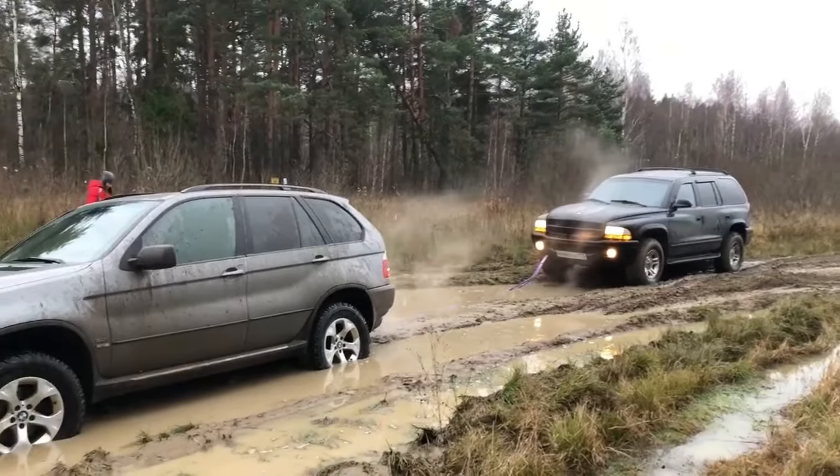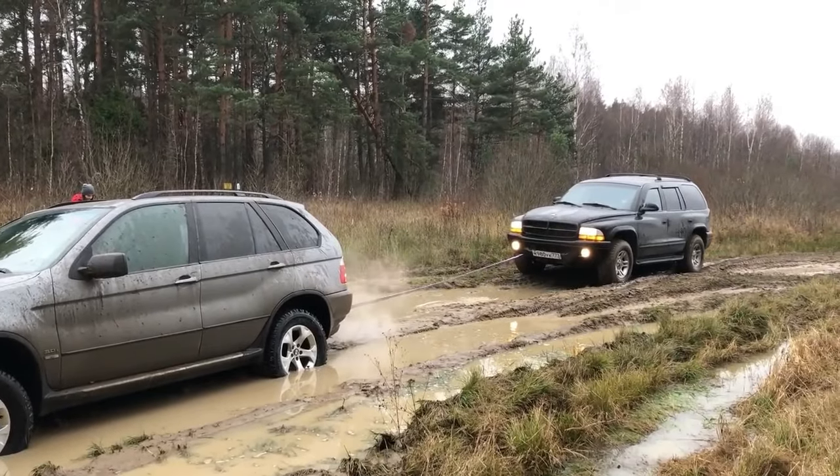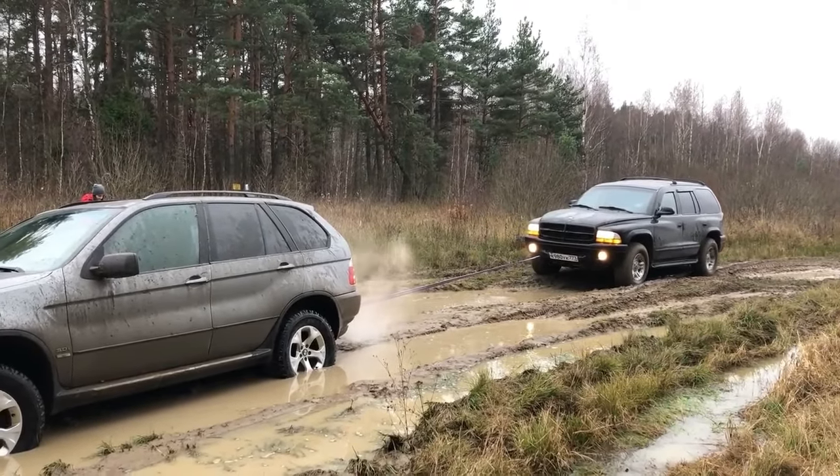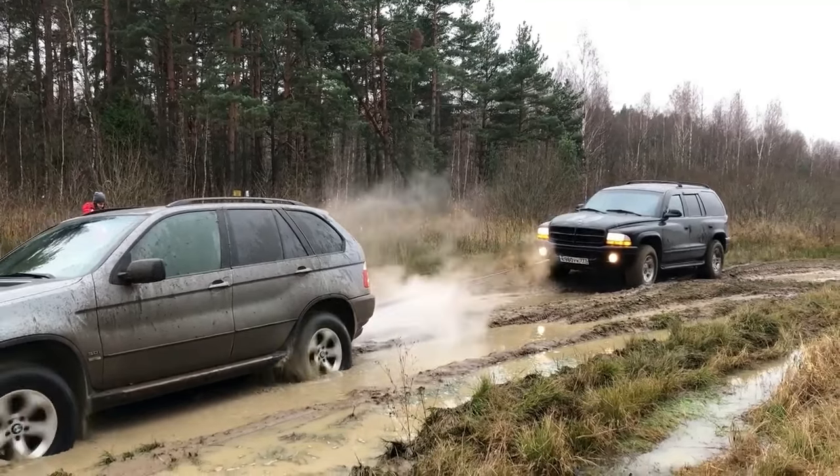The BMW X5, as you can see, will not be able to get out of the mud by itself. So a Dodge will help him. The Dodge will try to pull the BMW X5 out of the mud, and it will definitely work because the Dodge is powerful enough.